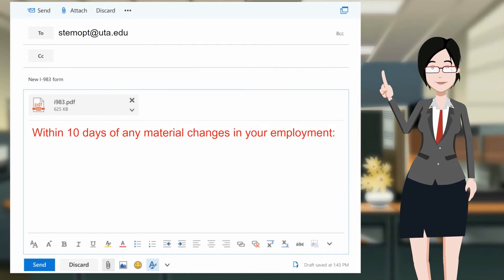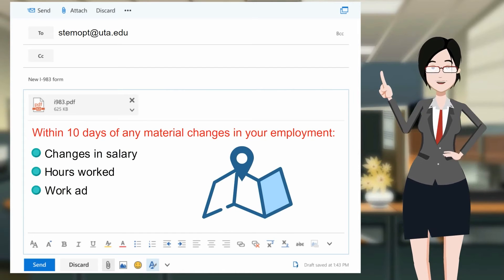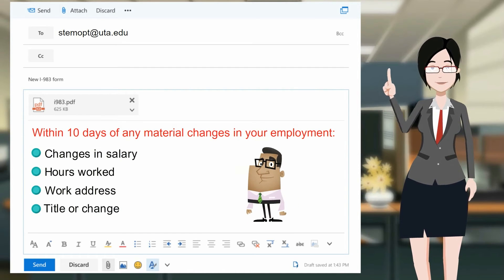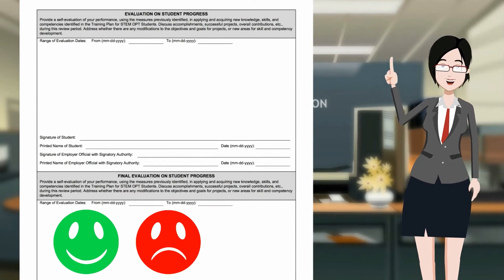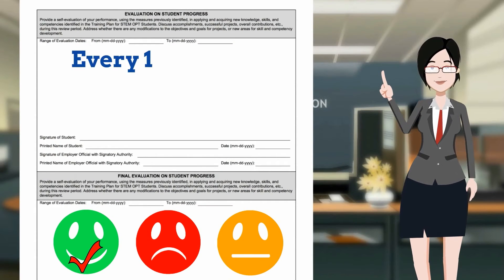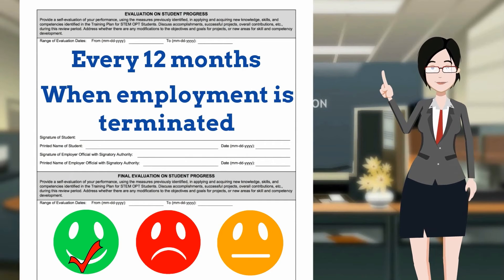Material changes could include changes in salary, hours worked, work address, title, or change in employer. A new I-983 with a completed self-evaluation is also needed every 12 months and anytime employment with a company is terminated.